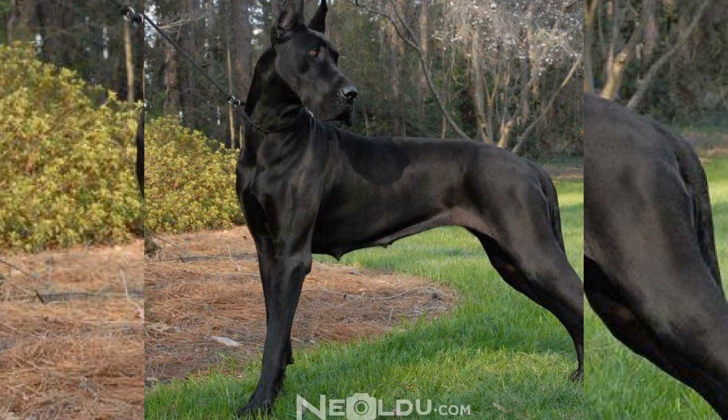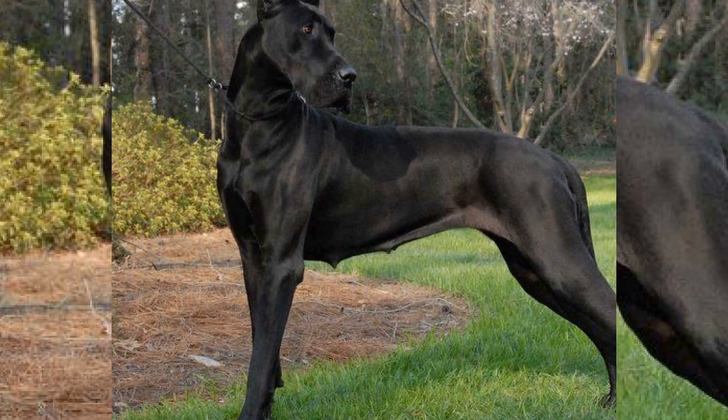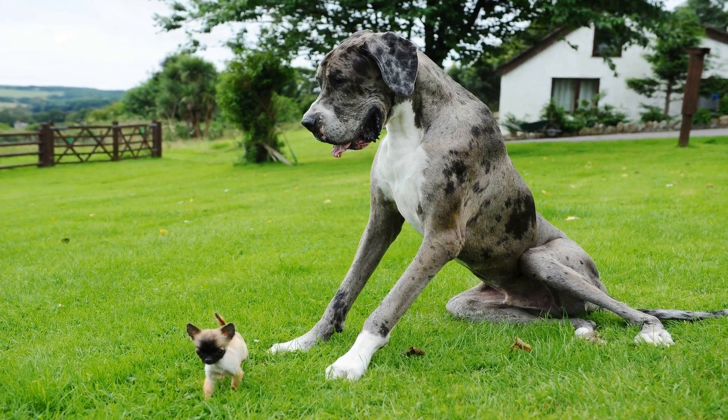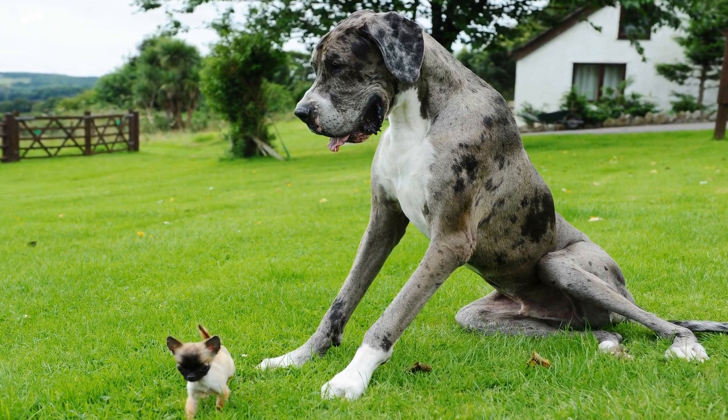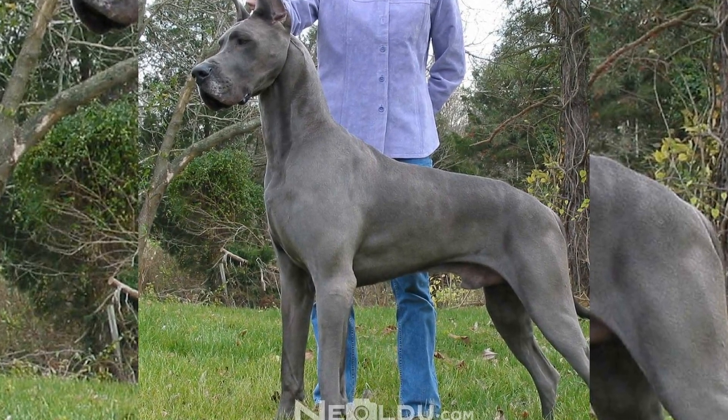Another important aspect to look at is the speed at which a Great Dane wags its tail. A slow and deliberate wag often suggests that the dog is unsure or cautious. It may be feeling anxious or intimidated by its surroundings.